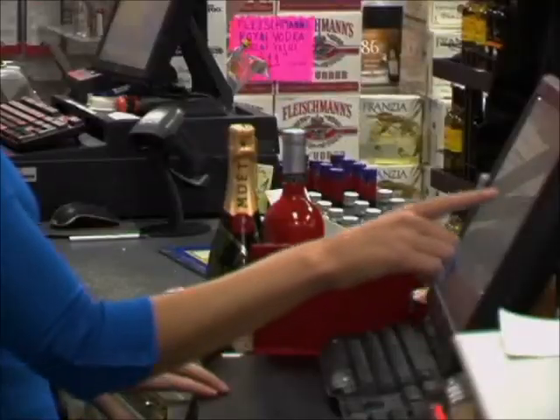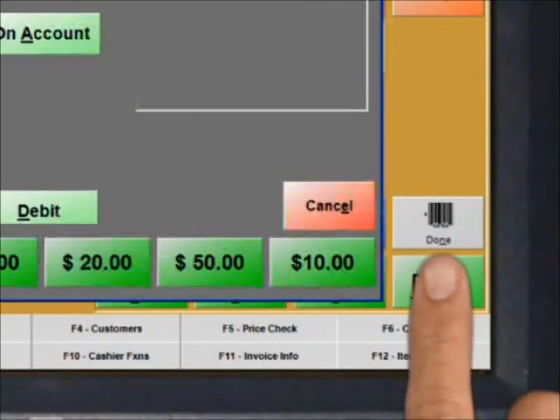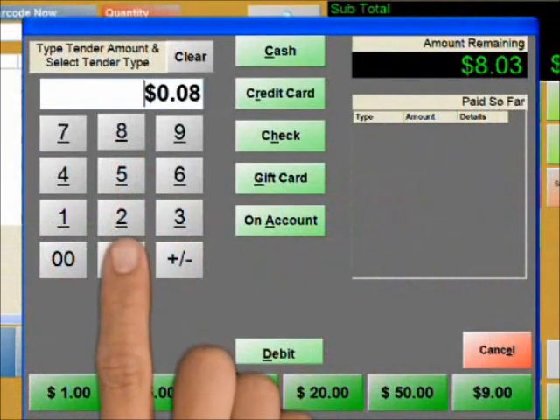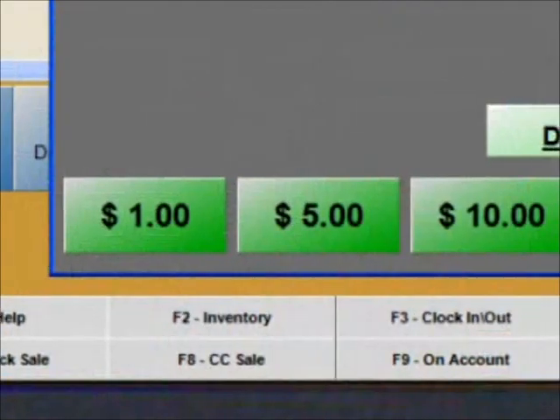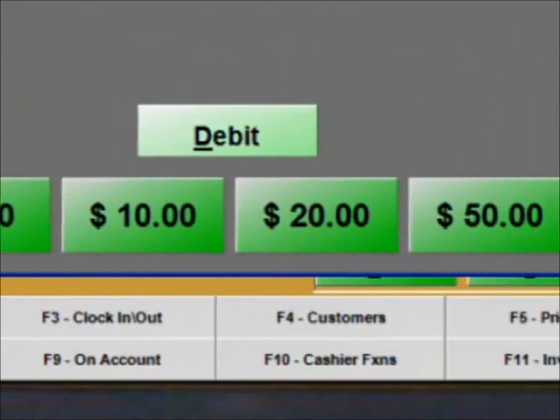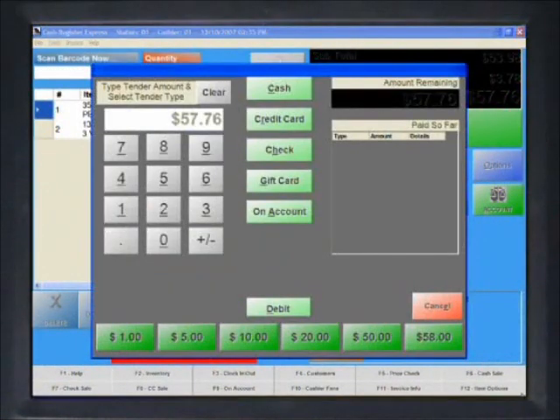Cash Register Express ensures that the most critical part of the transaction, taking the money, is fast and secure. To complete a transaction, simply touch the pay button, type in the amount tendered, and select the payment method. For cash payments, there are quick tender buttons on the bottom for common dollar amounts. If paying by credit or gift card, simply swipe the card. No buttons required.